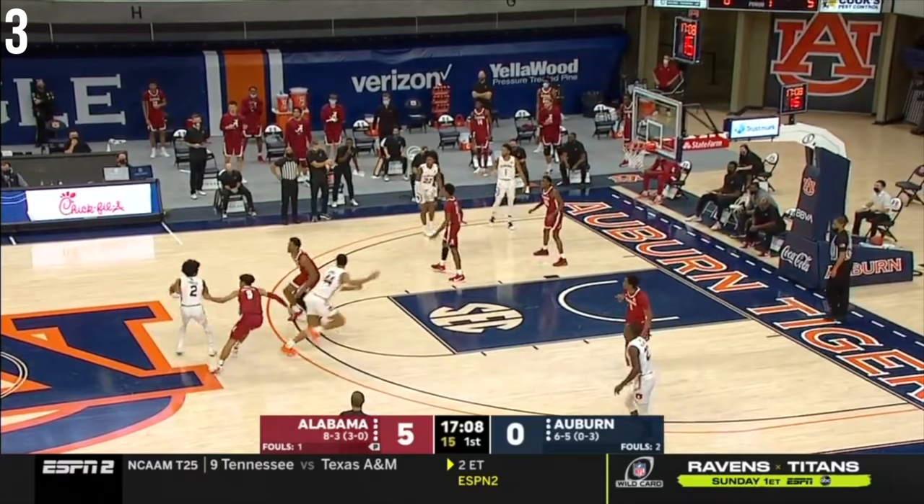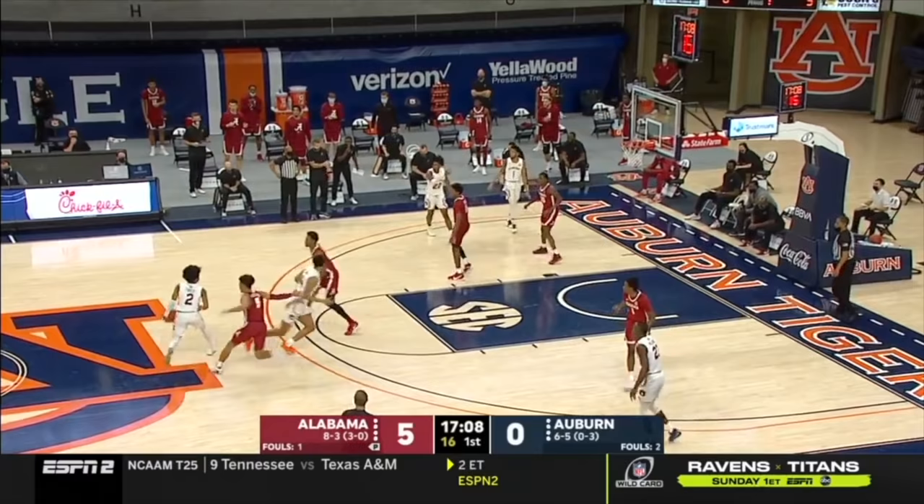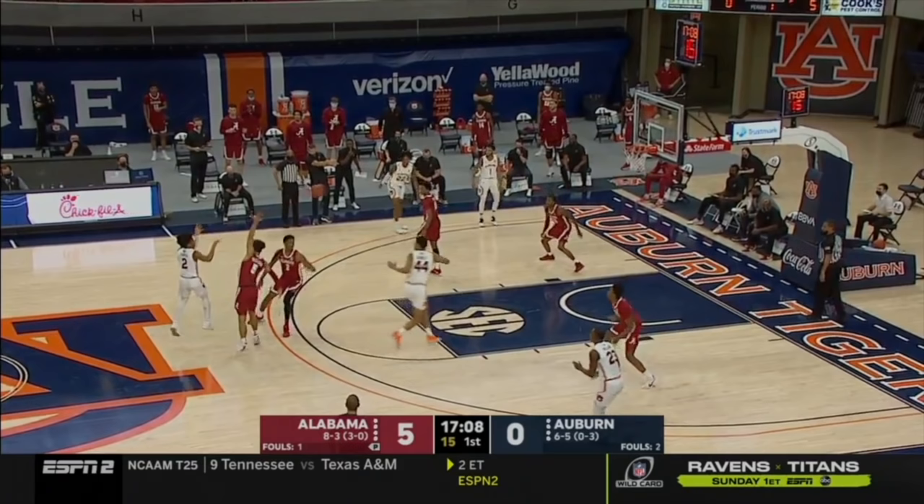In many situations like this, you're reading this defender right here. In this case he doesn't step over, so Sharif knows that the roll is probably open and makes an on-point pass to get it to him as he's going downhill.